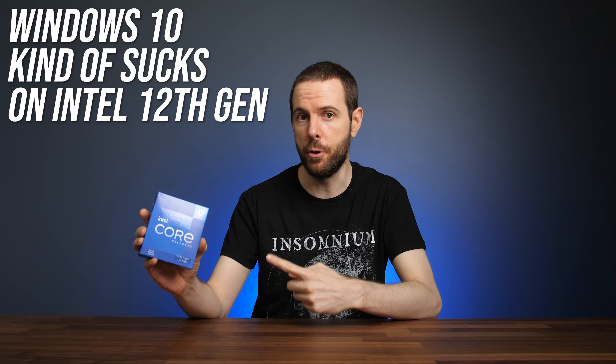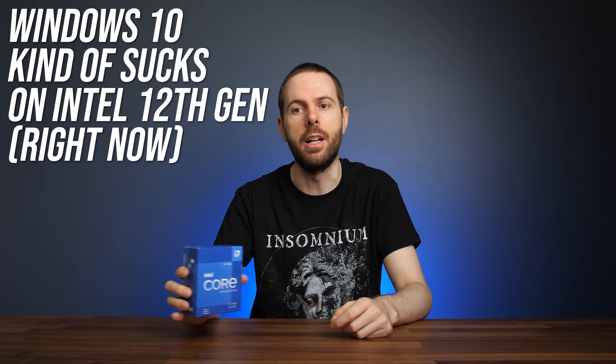Windows 10 kind of sucks on Intel 12th gen right now, at least in certain tasks, but Windows 11 isn't perfect either — classic Microsoft moves I guess. I've compared both in games and applications to show you why Windows 11 is the way to go with Intel 12th gen.